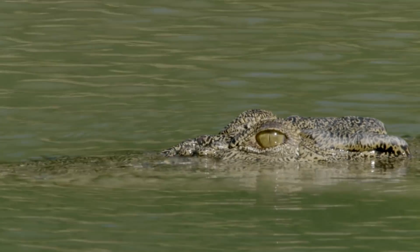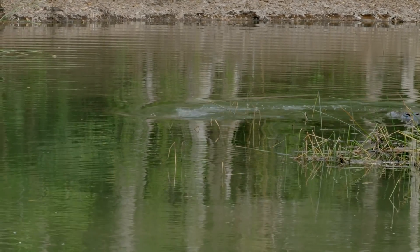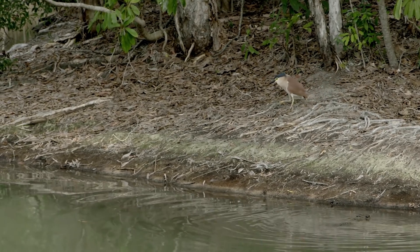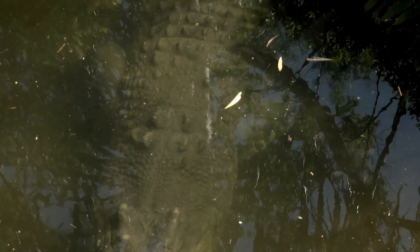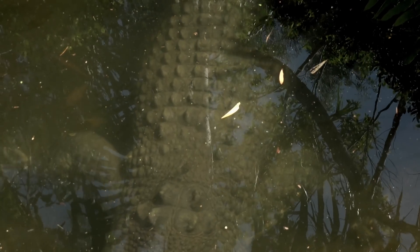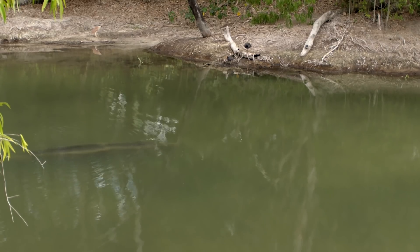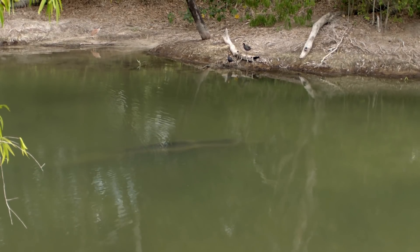Boris senses movement. He dives, keeping any exposure to the minimum. When Boris is underwater, his scales, known as osteoderms, create a low pressure system around him, resulting in a counter-current around his body. The water surface won't ripple as he swims up to his prey.